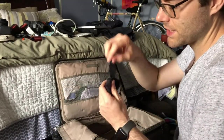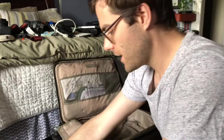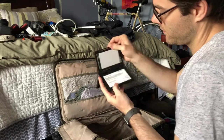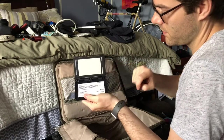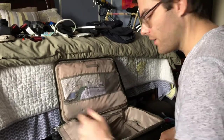Extra props for the drone in case I crash it — fortunately I did not. Even more AA batteries hiding out. This is my color checker for getting a gray reading or accurate colors. I didn't take that out of the bag at all.